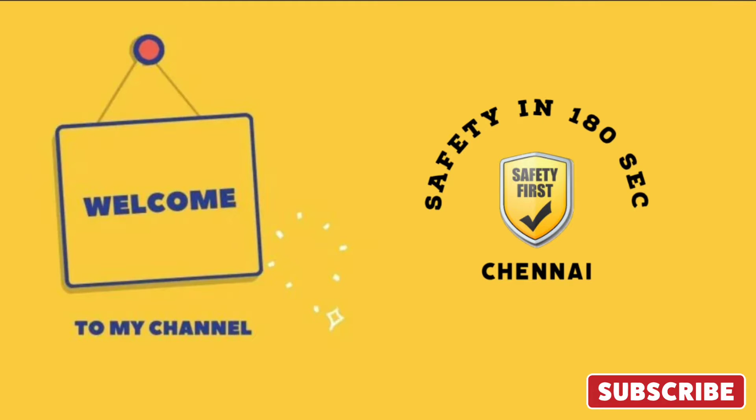Hello friends, welcome to another video on Safety in 180 Seconds, Part 21.